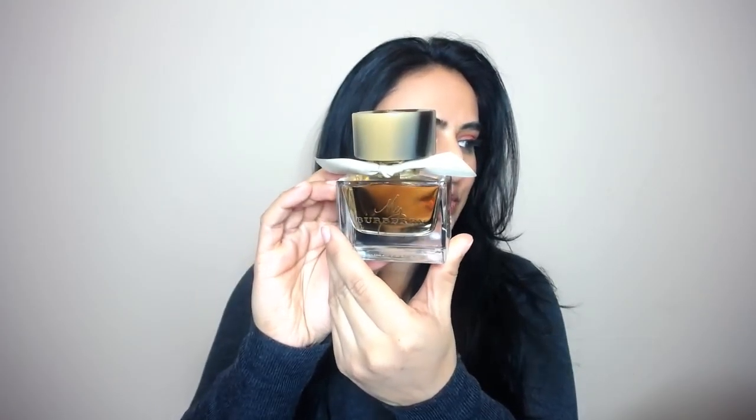In the warmer months, I tend to wear the My Burberry perfume. It comes in really cute packaging. It has more of a floral type of scent — it smells like you're going through a really beautiful floral garden. I just love the way the scent lingers all day. It totally reminds me of springtime. That is just a fragrance that I absolutely love.